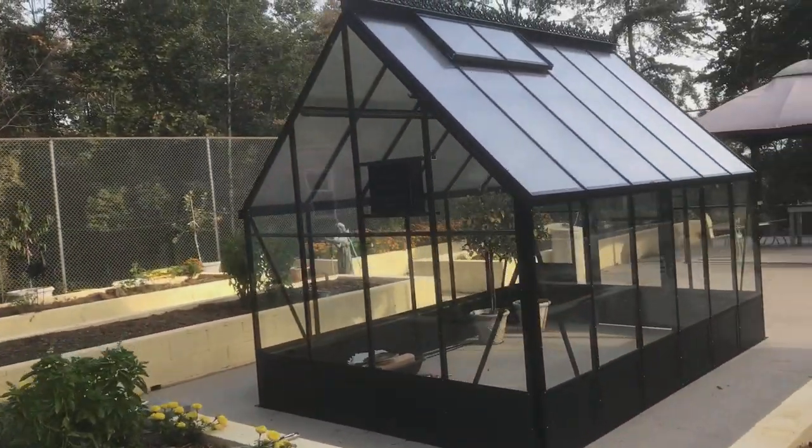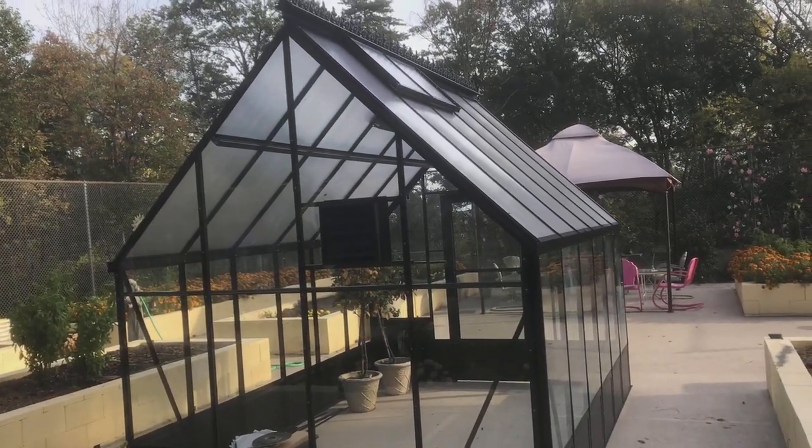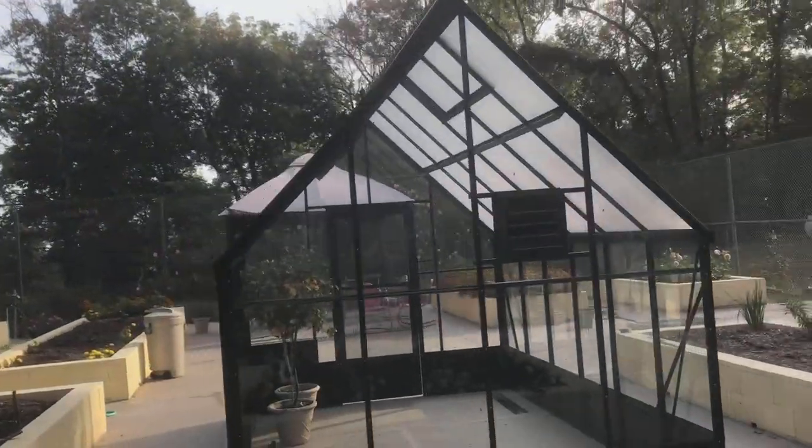We have the trapezoid pieces in there, all the glazing bars, the exhaust fan. I assembled the roof vents last night, and we got those in the ceiling, so they're good to go.